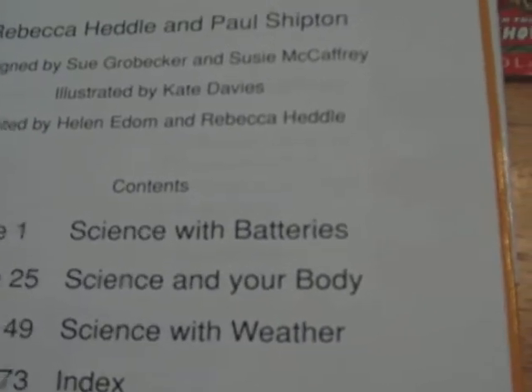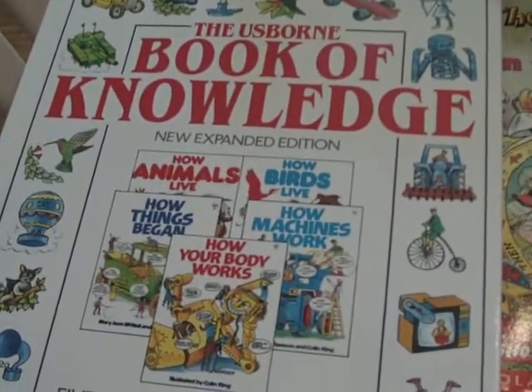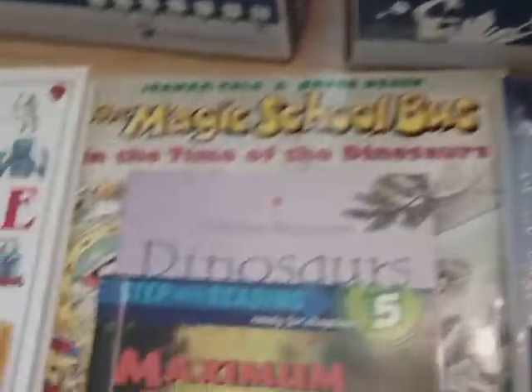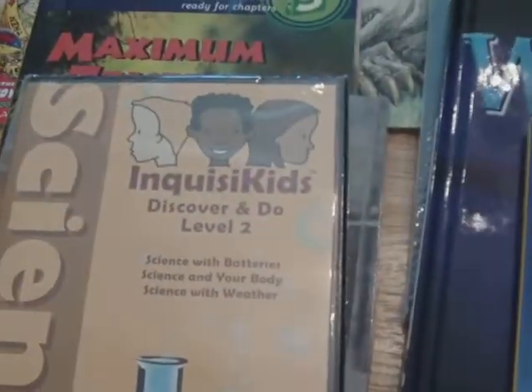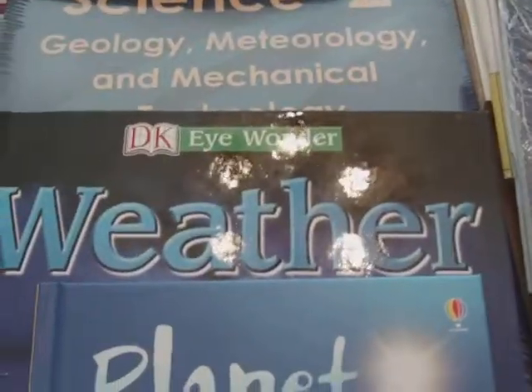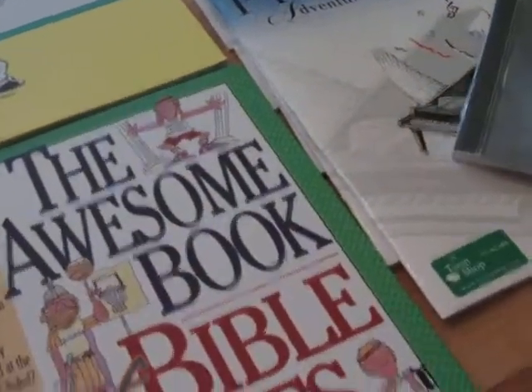Batteries, Your Body and the Weather. And the Big Book of Knowledge. We'll know everything. Dinosaurs. And some Marie Curie. And there's a DVD about science experiments. Planet Earth. That's going to have our Bible memory verses on CD set to music. And the weather and Planet Earth. And the Awesome Book of Bible Facts.